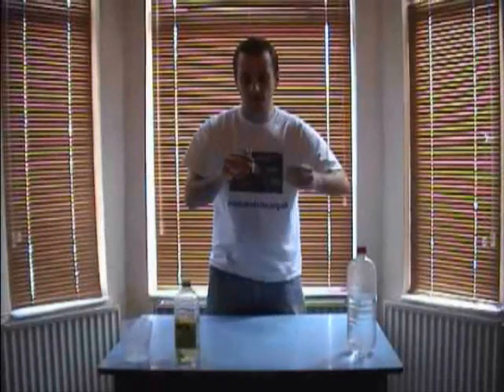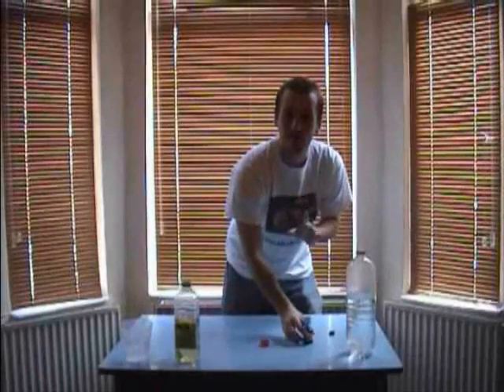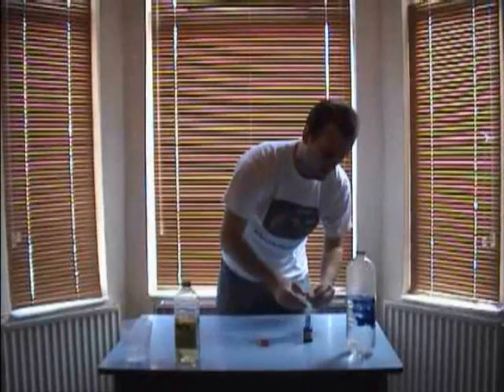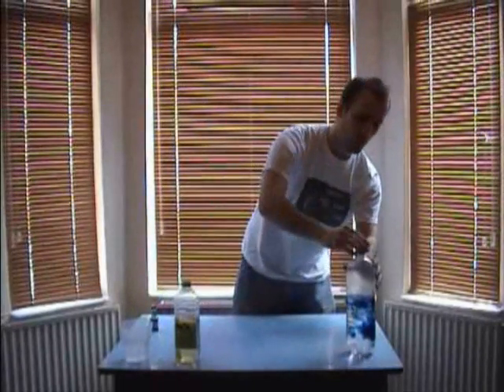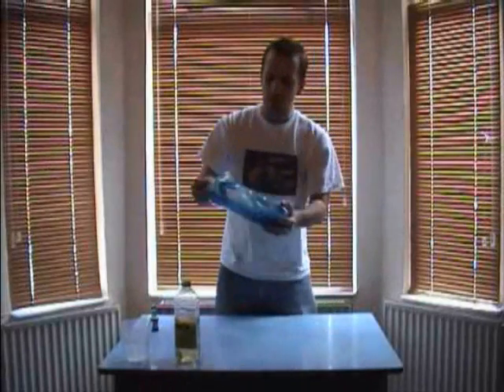First things first, take your blue food colouring, then lid off the water, and put a little bit in. Now it's quite powerful, so you don't need too much. Lid back on because it can stain — you don't want to spill it. Now, lid back on the water, tightly, and do a shake.